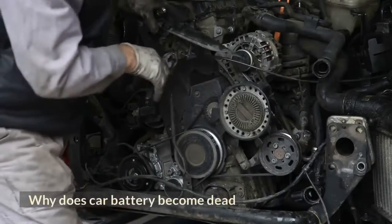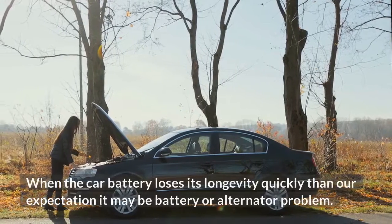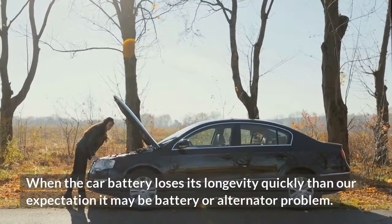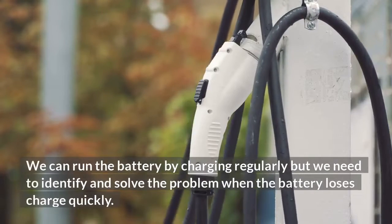Why does a car battery become dead? When we do not use a car battery for a long time, we can face this problem. When the car battery loses its charge more quickly than expected, it may be a battery or alternator problem. We can run the battery by charging regularly, but we need to identify and solve the problem when the battery loses charge quickly.